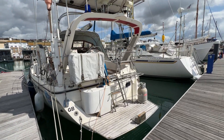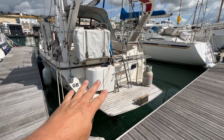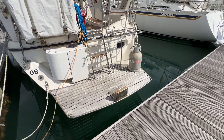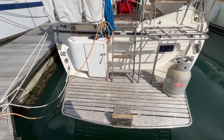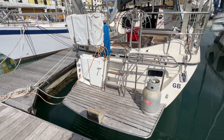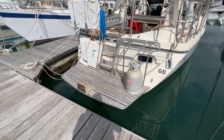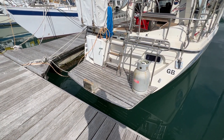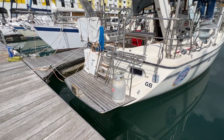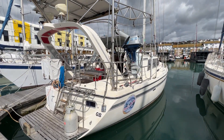On the stern you can see we've got in the sugar scoop a companionway ladder coming down to a really lovely great big swimming platform. We have a cupboard here and a window down to the after cabin, but a really nice big swim platform with an outboard bracket there too, to give you auxiliary engine capability should you wish to have an emergency engine standing by of the right sort of size and power.